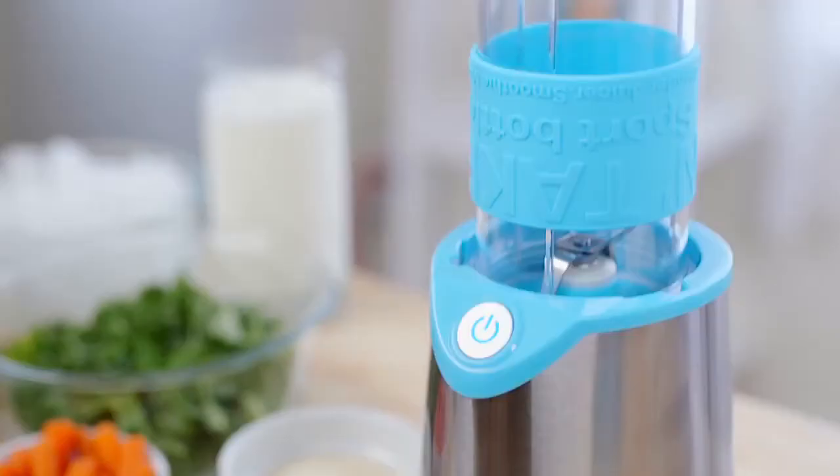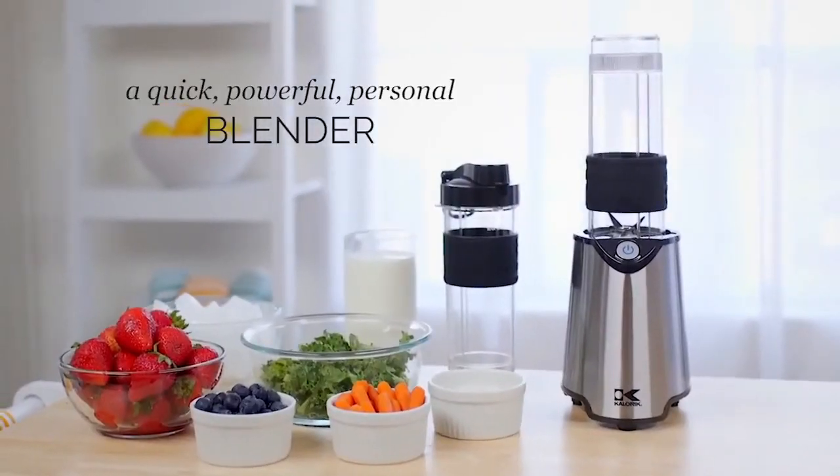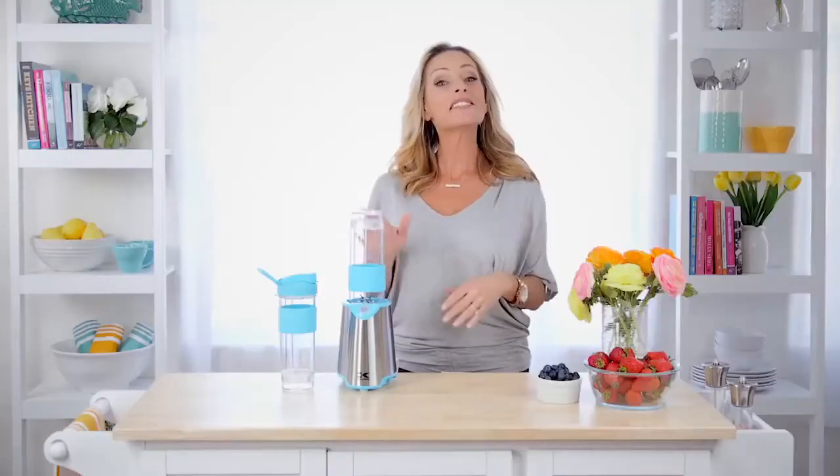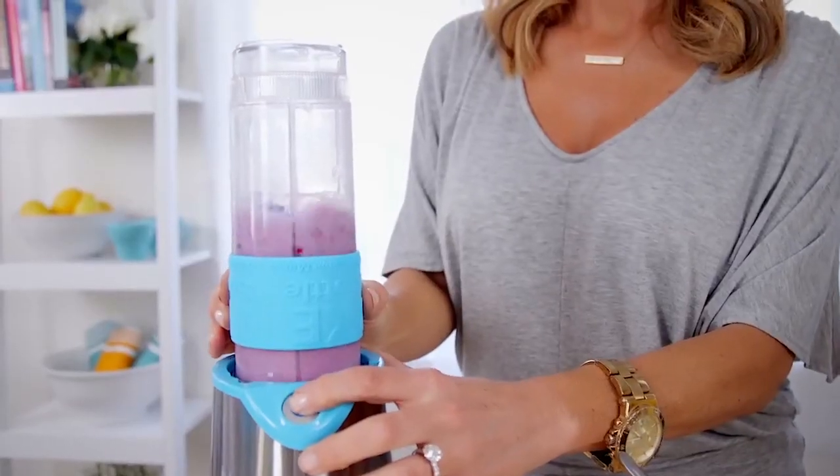So when I went to the International Housewares show, one of my goals was to find the very best personal blender out there, and this one by Caloric was my favorite. I tested several of these blenders, but with this one I could literally feel the power and the quality when I pressed the button.